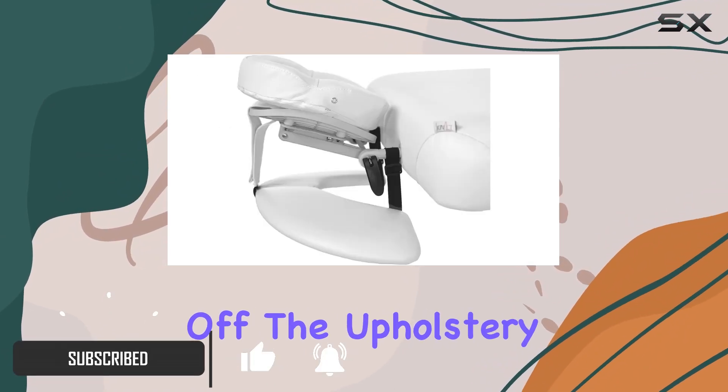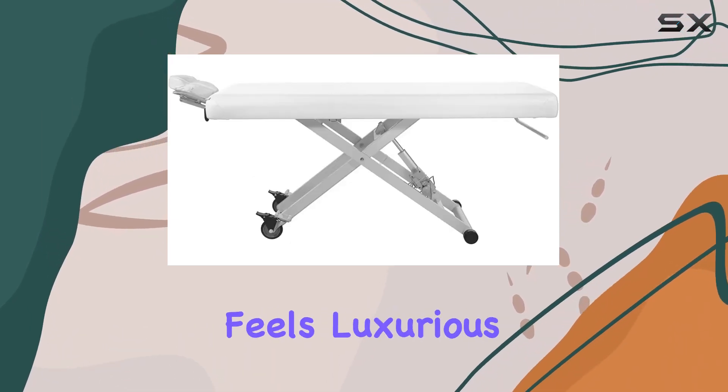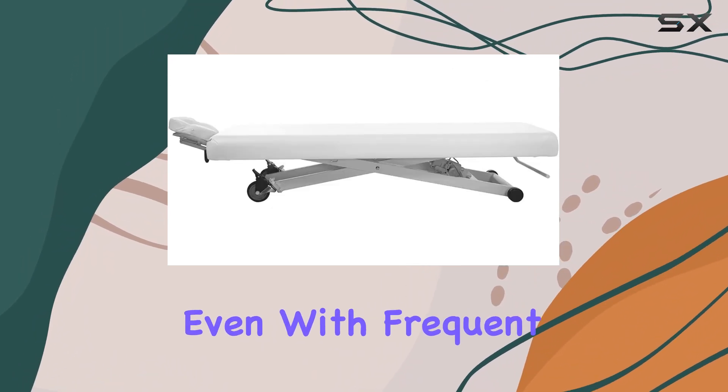First off, the upholstery is top-notch, crafted from high-quality PU material that not only feels luxurious but is also incredibly durable, ensuring longevity even with frequent use.